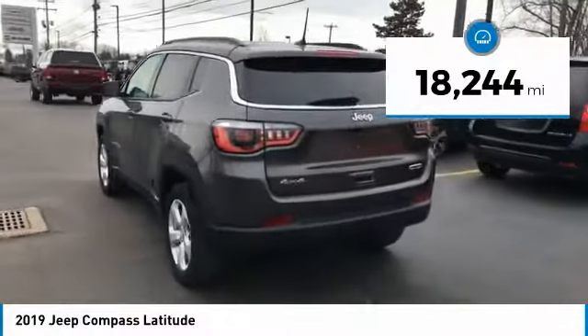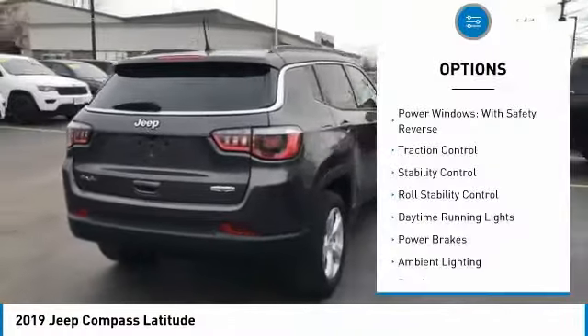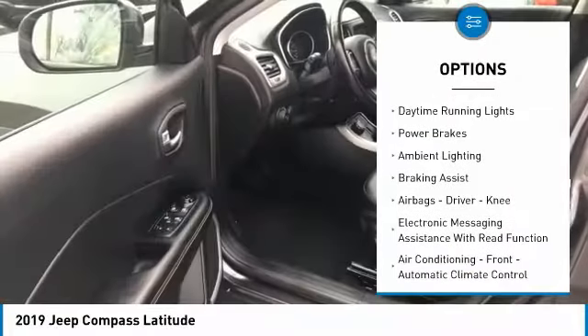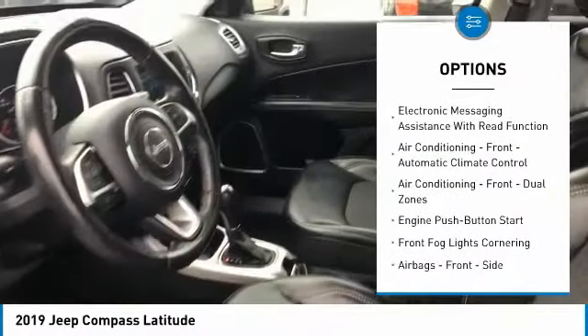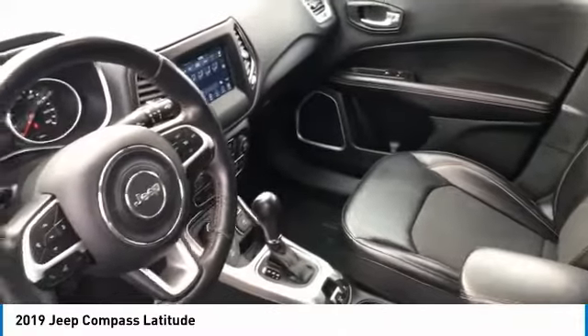This vehicle has less than 20,000 miles. Here are some of this vehicle's great options: power windows with safety reverse, traction control, stability control, roll stability control, daytime running lights, power brakes, ambient lighting, braking assist, airbags — driver and knee.